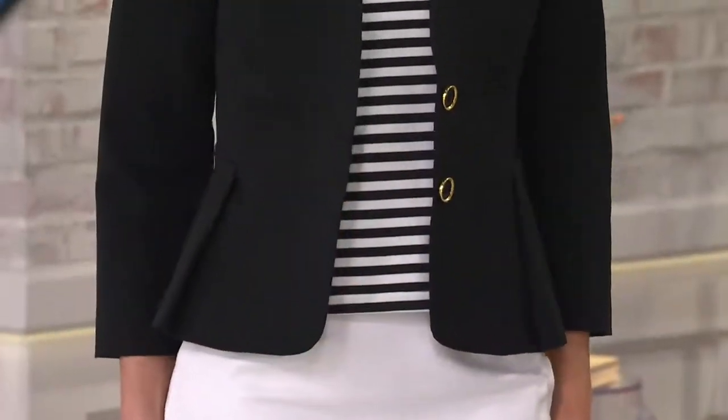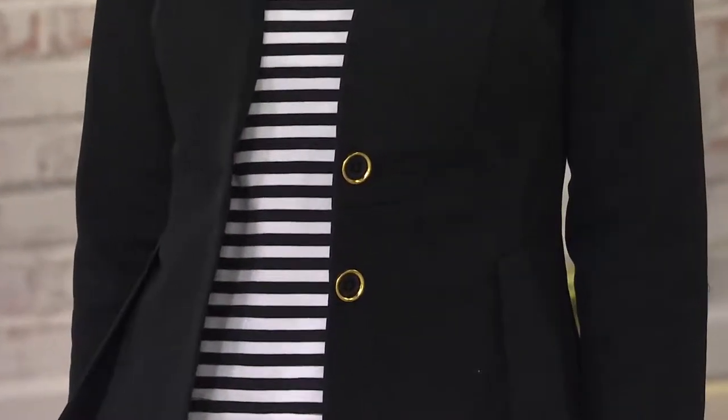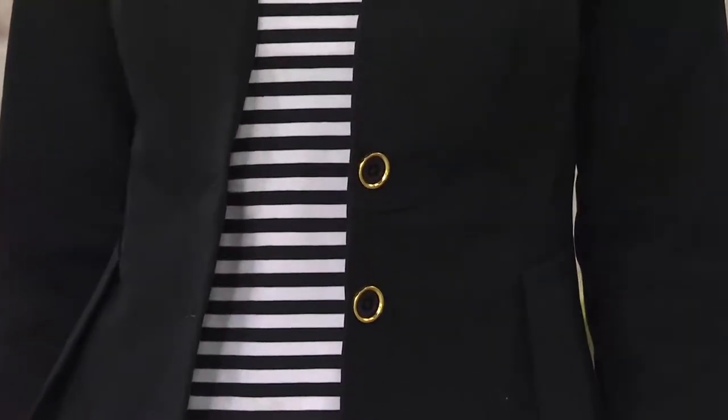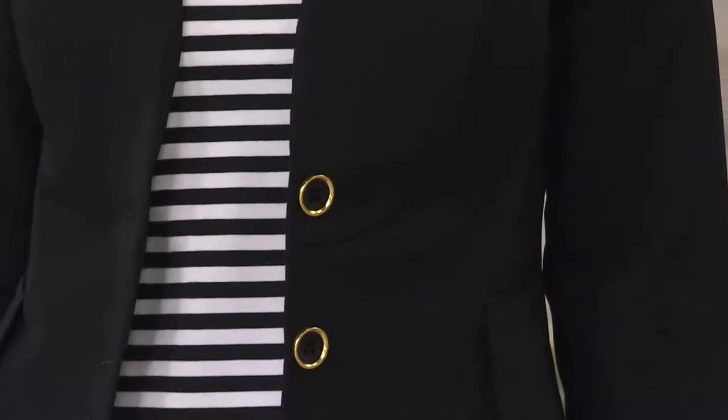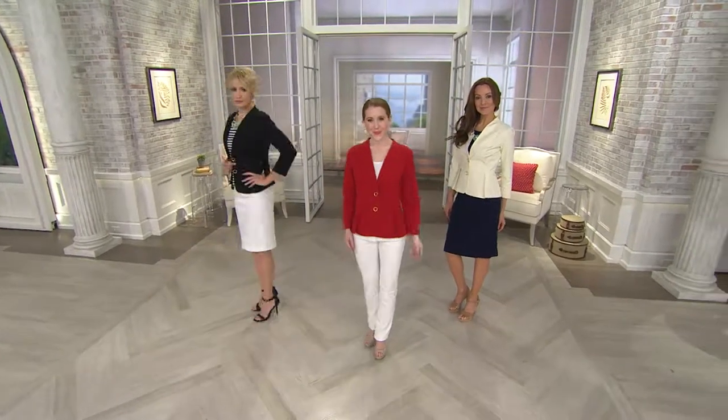We call it our tuxedo jacket because in the lighter colors it has almost a bib detail, like a men's bib front tuxedo shirt. But really, this is about fit and quality of material and beautiful lining. This is that elevated jacket that you keep in your closet for the better lunch, the meeting where you want to impress your boss, the interview where you want to get the job. It's fitted beautifully.